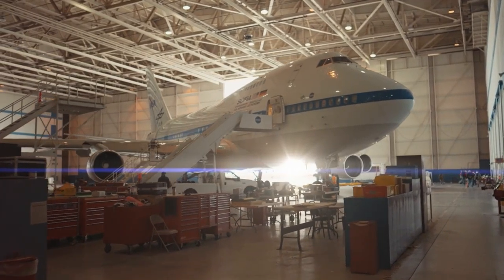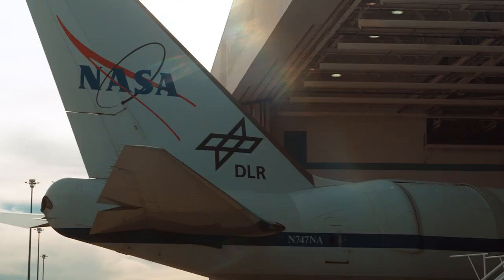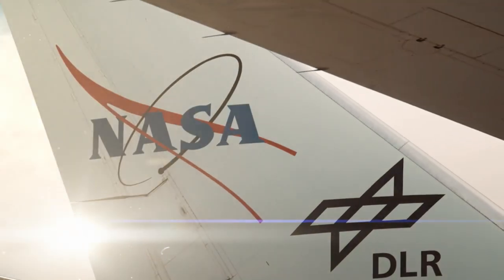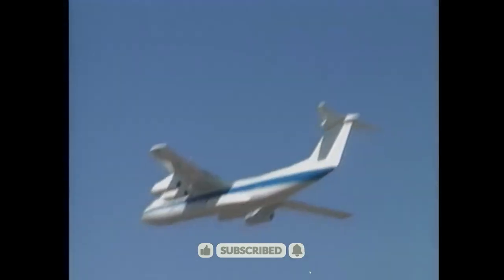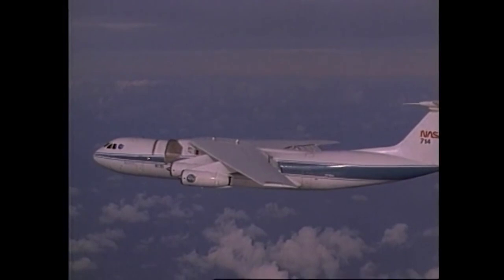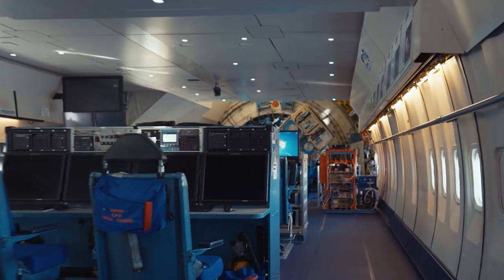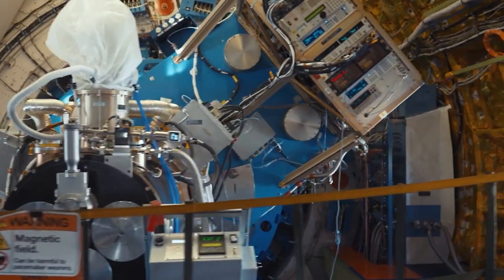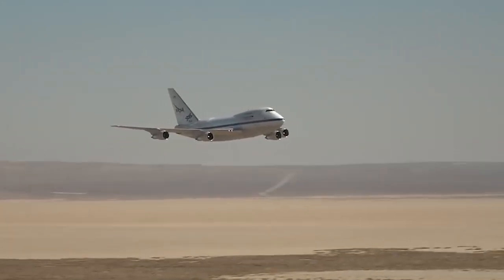NASA and the German Aerospace Center developed the aircraft, dubbed the Stratospheric Observatory for Infrared Astronomy, or SOFIA for short. The type was designed as a mobile space and atmospheric observatory, replacing NASA's previous observatory, a Lockheed C-141 Starlifter. Its mobility allowed it to fly to regions without observatories, particularly over the Pacific Ocean from its bases in Palmdale, California and Christchurch, New Zealand. Flying at its cruising altitude of 43,000 feet allowed for clear observations akin to being in space, making the flying observatory an indispensable asset to NASA.